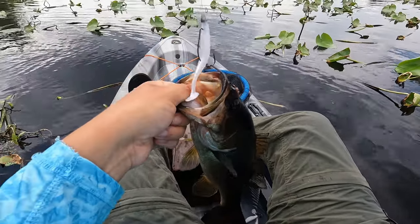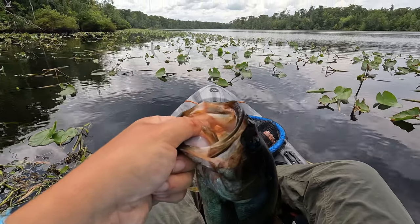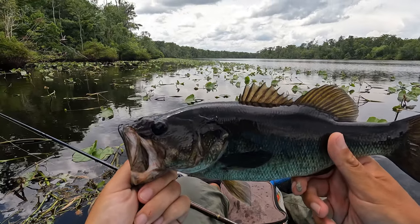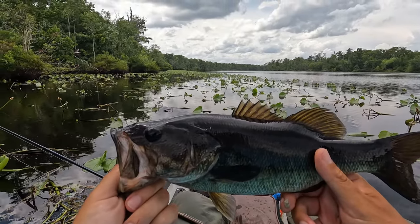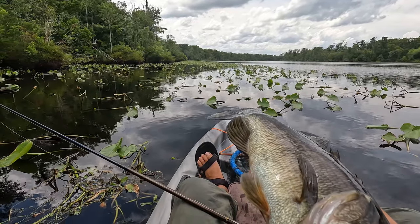I think it was on the lip, man. Look at that thing — lip piercing. That's awesome. The swimdinger just keeps on getting action for me. Loving it. So much fun out here.